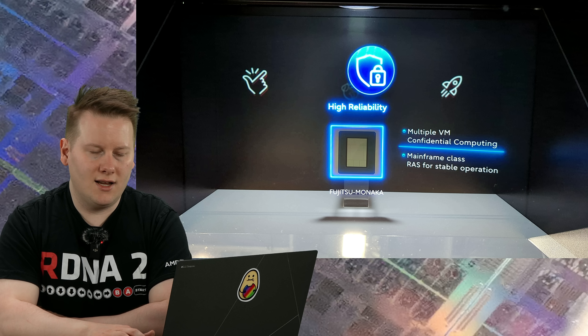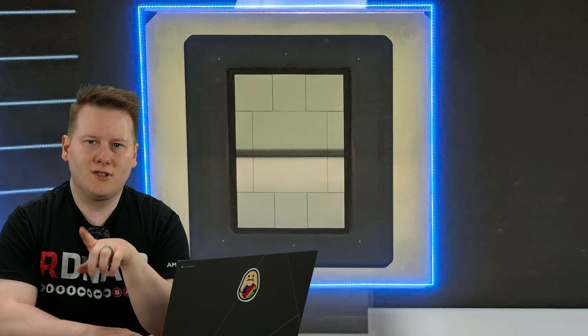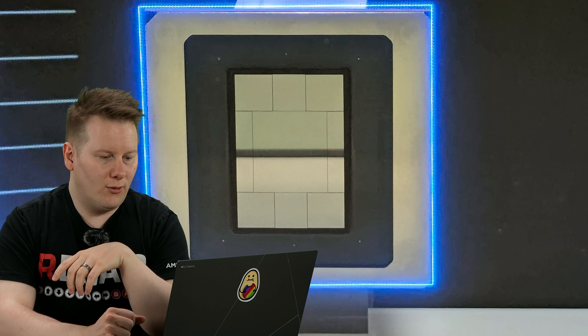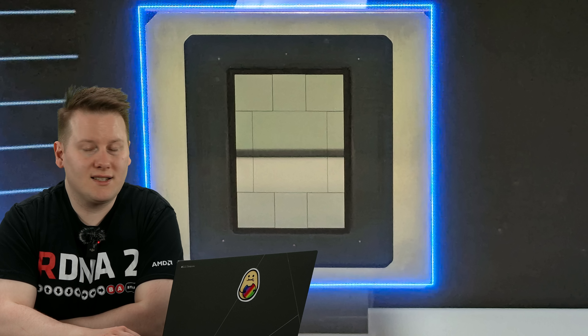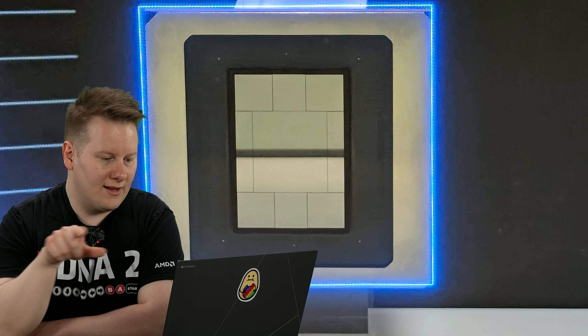I managed to get a close-in view of what the package looked like, and we can clearly see the four compute dies around the edge, the big IO die in the middle, and what looks like four stiffener dies at the axes.